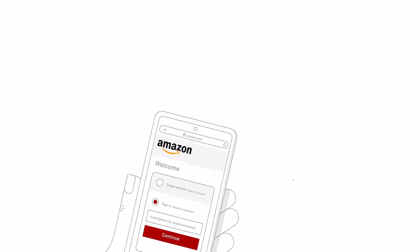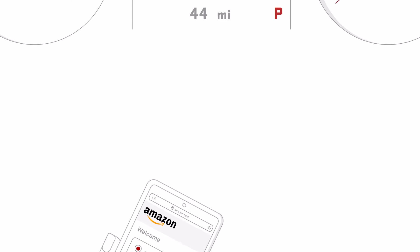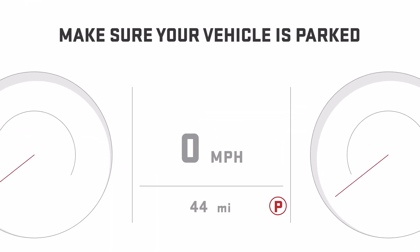Don't have an Amazon account yet? Create one on Amazon.com. Before we begin, make sure your vehicle is parked.